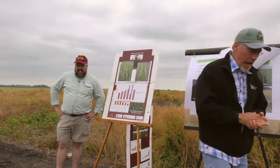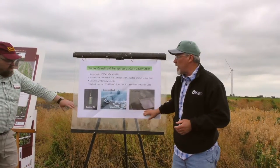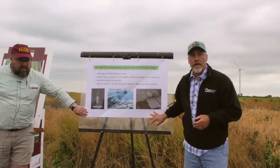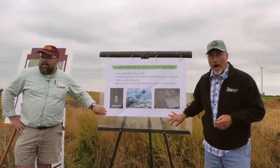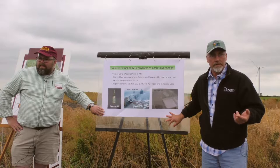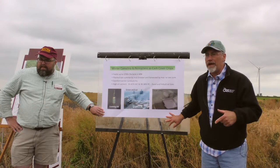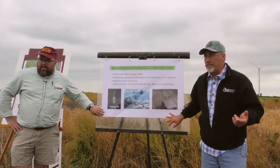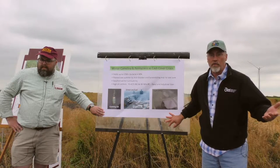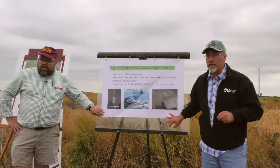We're going to be talking about the use of winter oil seeds — winter camelina and pennycress — as cover crops, winter annual cover crops that can also be harvested as a cash crop. Because of the nature of their short life cycle, it allows us some options, even this far north, for double and relay cropping — growing two crops in a single season.